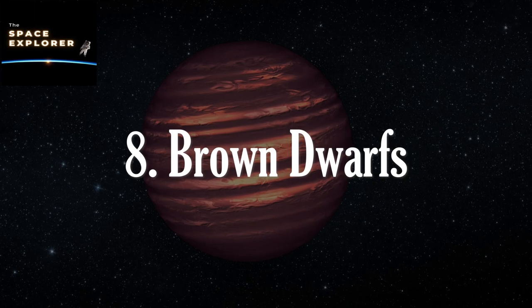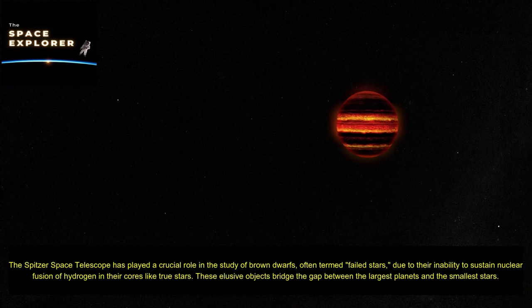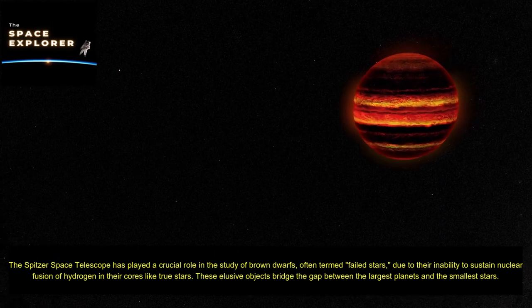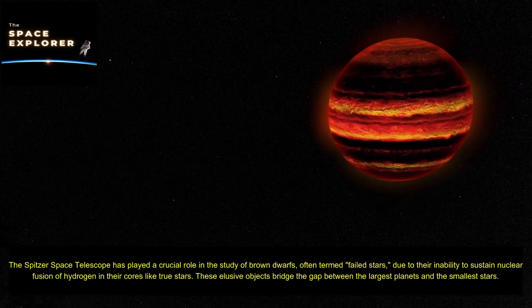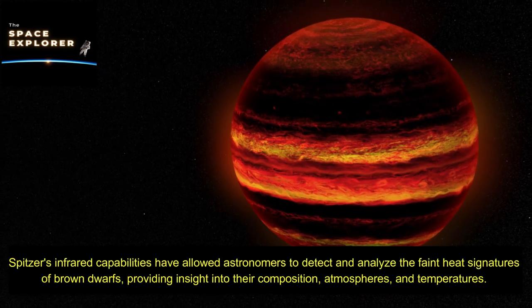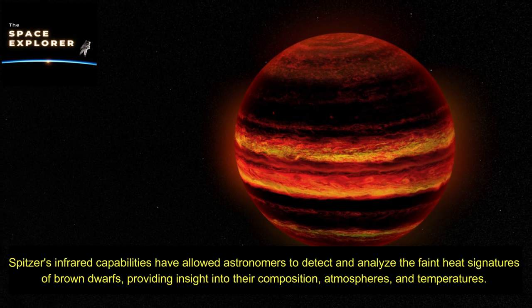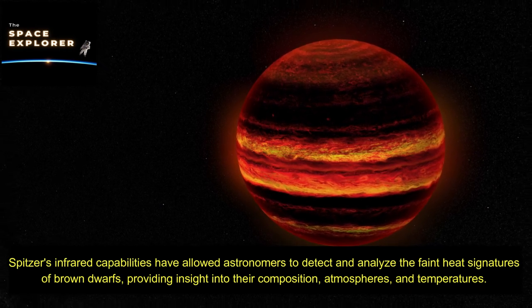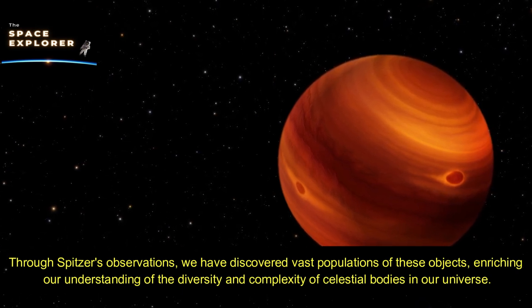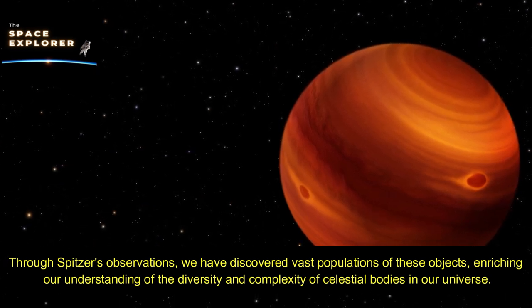The Spitzer Space Telescope has played a crucial role in the study of brown dwarfs — often termed failed stars — due to their inability to sustain nuclear fusion of hydrogen in their cores like true stars. These elusive objects bridge the gap between the largest planets and the smallest stars. Spitzer's infrared capabilities have allowed astronomers to detect and analyze the faint heat signatures of brown dwarfs, providing insight into their composition, atmospheres, and temperatures, and revealing vast populations of these objects throughout the universe.